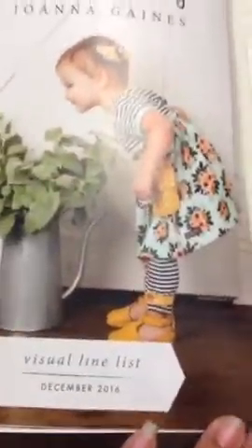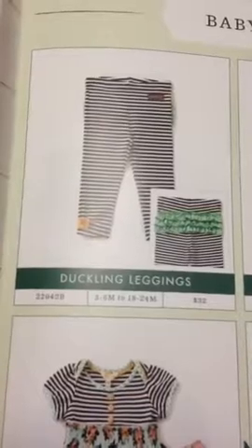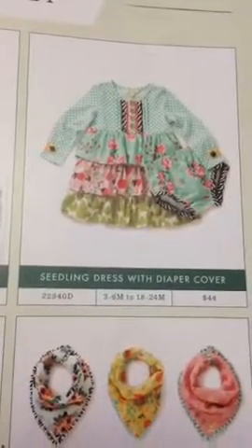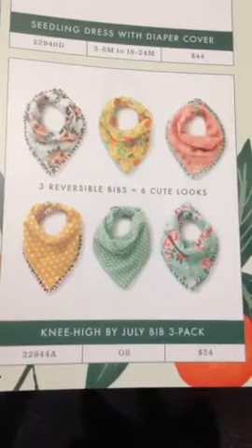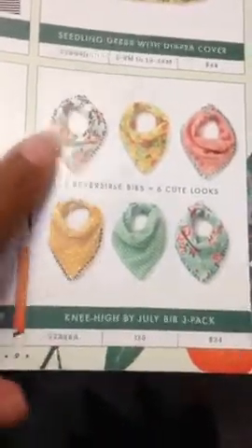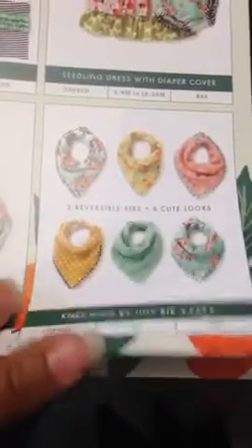Then the baby line starts in the catalog. You have the Duckling leggings, which are a new part of the line. You have the Seedling dress with the diaper cover, the Cotton Stem dress with the diaper cover, and then you have the Knee High in July bib pack. These three bibs are reversible — you see the top three designs on one side and flip them over for the bottom three. They are just so, so cute.